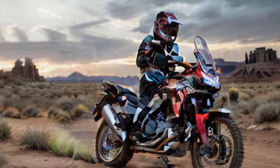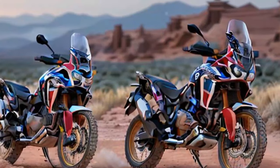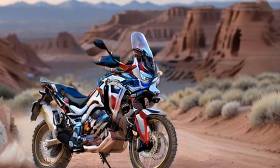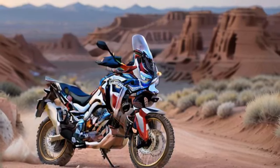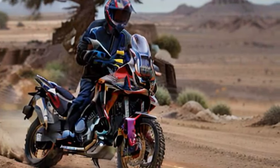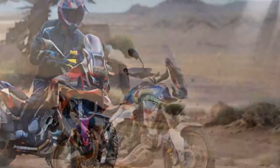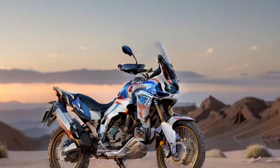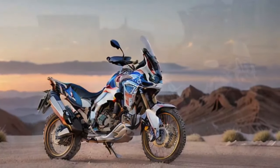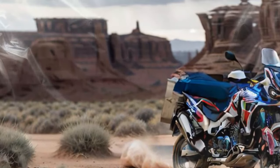The 2024 Honda Africa Twin continues to offer impressive performance, blending road capability with off-road versatility. Powered by a 1,084cc parallel-twin engine, it delivers a smooth and responsive power band that makes it equally at home on highways and dirt trails. The engine produces around 101 horsepower and 77 lb-ft of torque, providing a good mix of power for both long-distance touring and tackling challenging terrain.